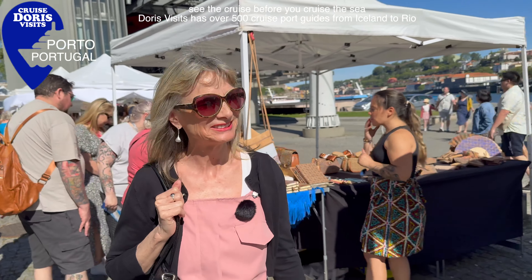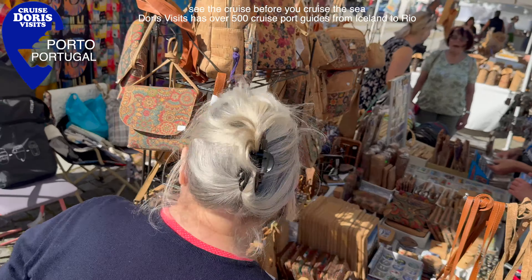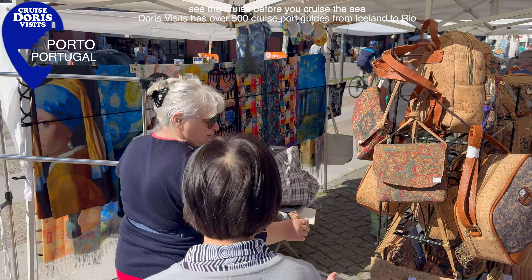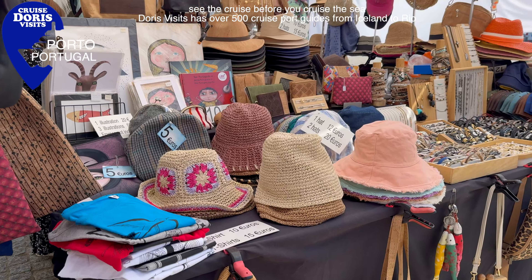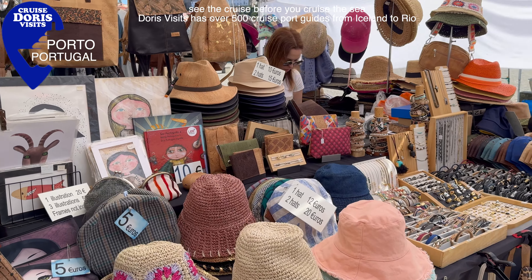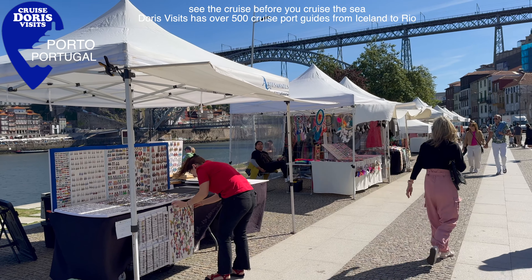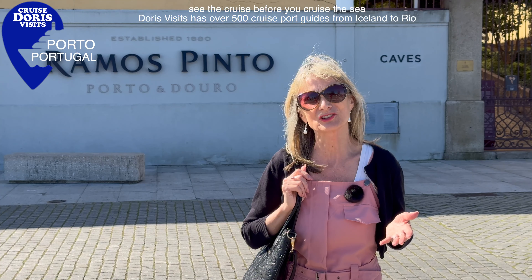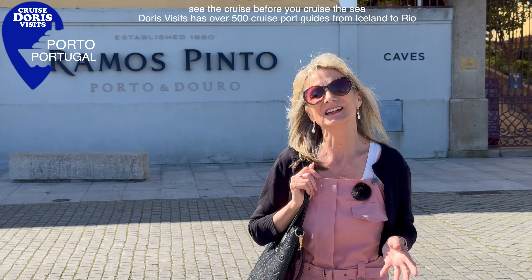Before you leave the port building you get a map. Next to the cruise port of Lexus there is an incredibly long sandy beach, but if you're going to take the shuttle into Porto, nine kilometers, it'll take between 15 and 20 minutes. The bus stop is right by the supermarket, and on the way back you can pick up water and beer for very cheap prices.